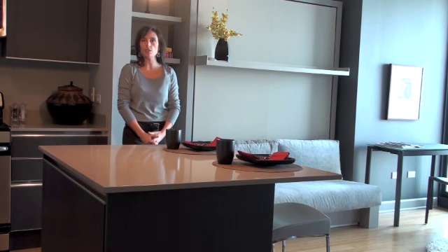Hi, I'm Vanessa, and I'm the Community Relations Director for Magellan Development, and today we're at the Aqua Building.